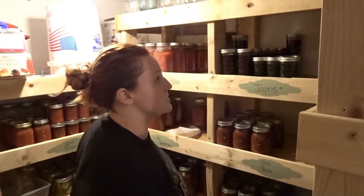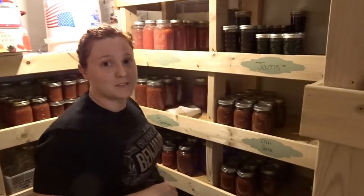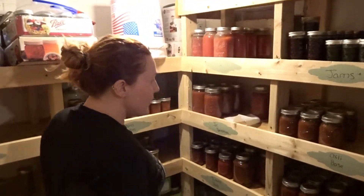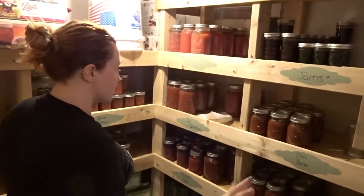One of my qualifications was that the shelving needed to be strong enough for me to climb on, since I can't reach the top! So this is the beginning of canning season, and what you're seeing here are leftovers from the past year or two, depending on what it is.